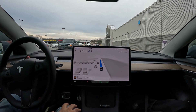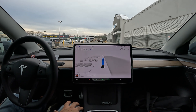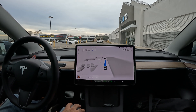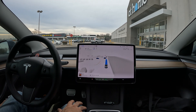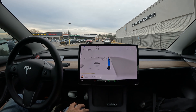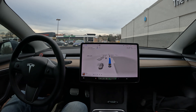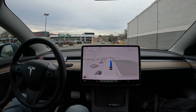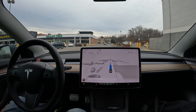Nice job slowing down for that one. Really nice job slowing down for that one too. One more coming up here. You can see it's grayed out a little bit, so it is able to somewhat recognize that there's a speed bump there — that's pretty cool.